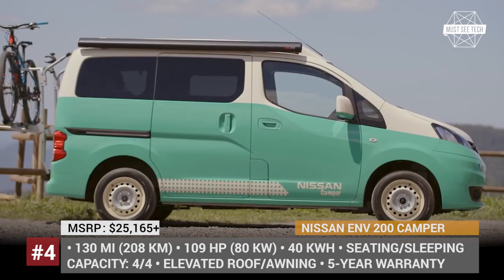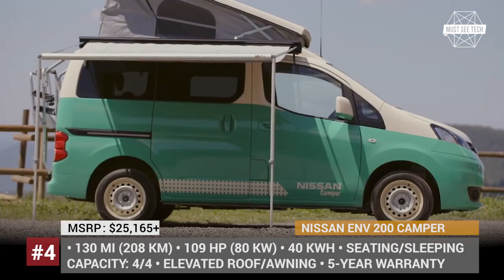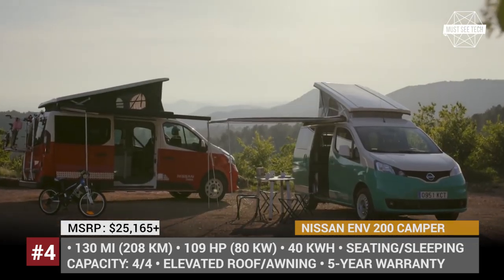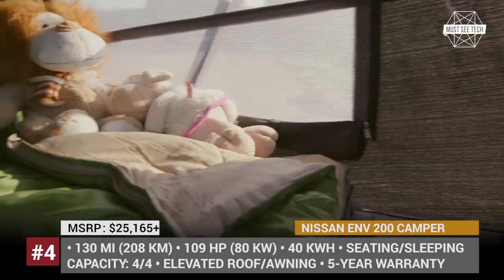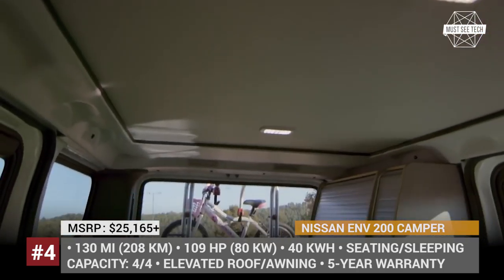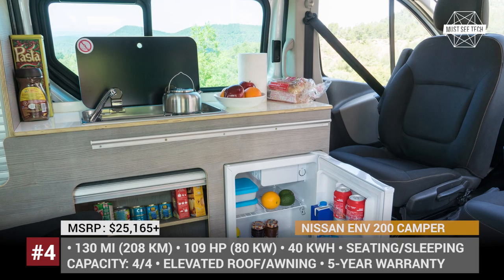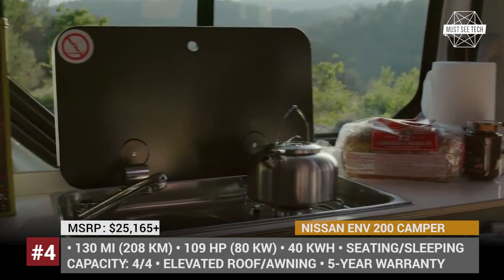Its EV platform is represented by a 107 hp motor and a 40 kWh battery, good for 130 miles. The e-NV200 camper has a pop-up roof and therefore sleeps four people. You will not notice the electric nature of the camper inside, since it completely mimics its ICE siblings. The interior is heated and has basic kitchen amenities, though each model can be individually specced directly at the Nissan dealership.